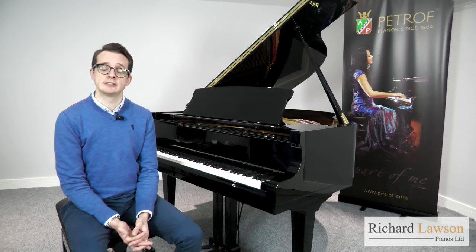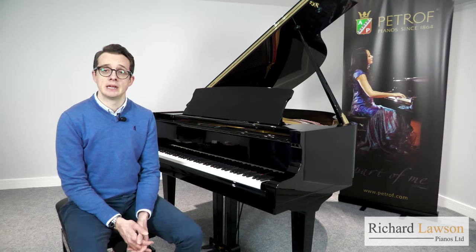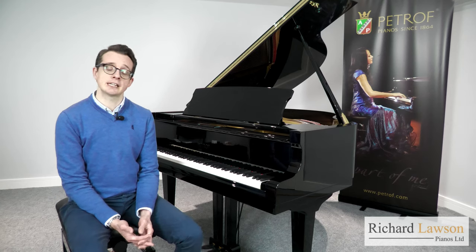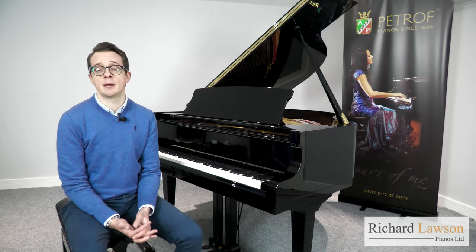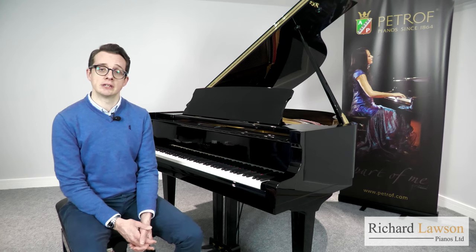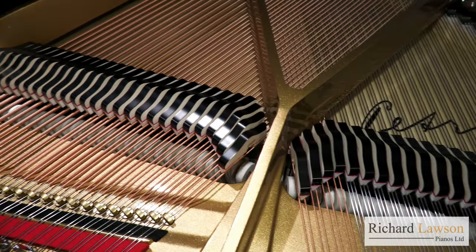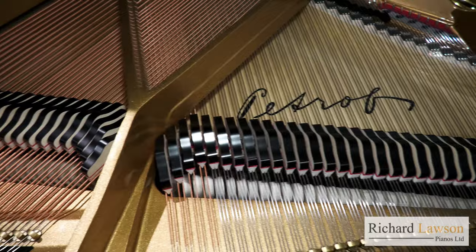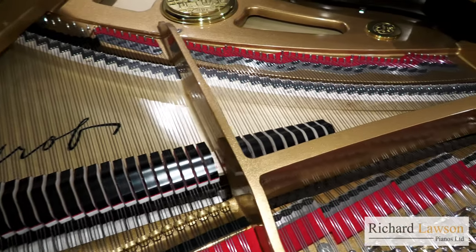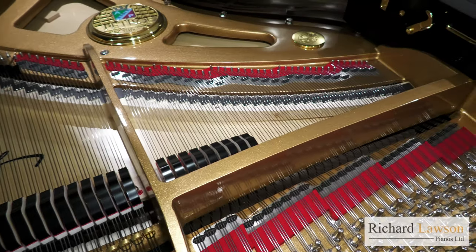Even though Petroff is an old and highly distinguished company, it's also an innovative one. It set up its department of research and development in 1954, and since then has been the recipient of several awards and patents. This balance of tradition and forward-looking innovation is truly encapsulated in the Bora Grand. Its combination of superior material quality, design and manufacturing prowess has resulted in a piano with a much richer, fuller and grander sound than might be expected in such a compact cabinet.